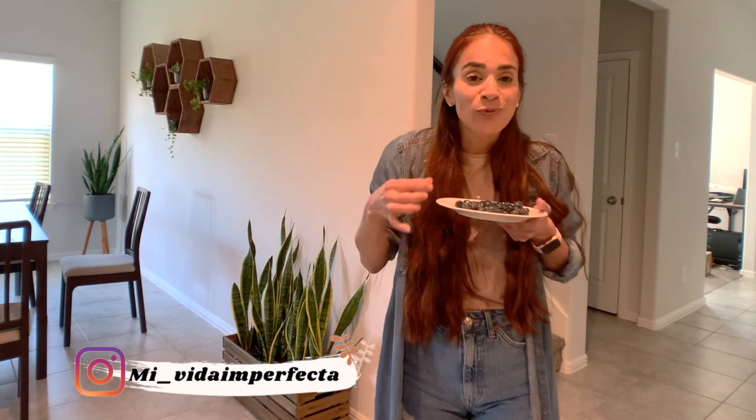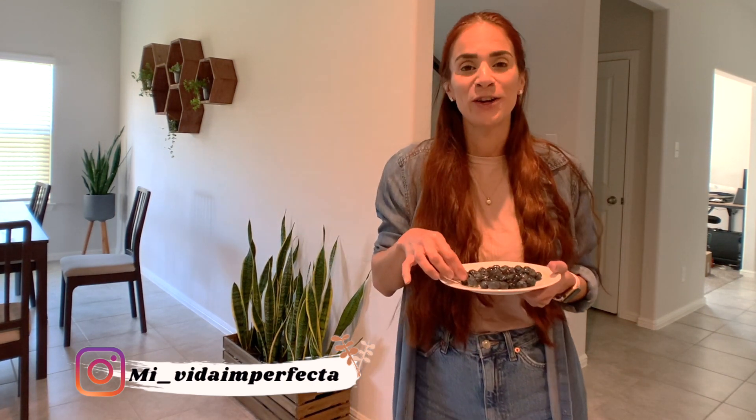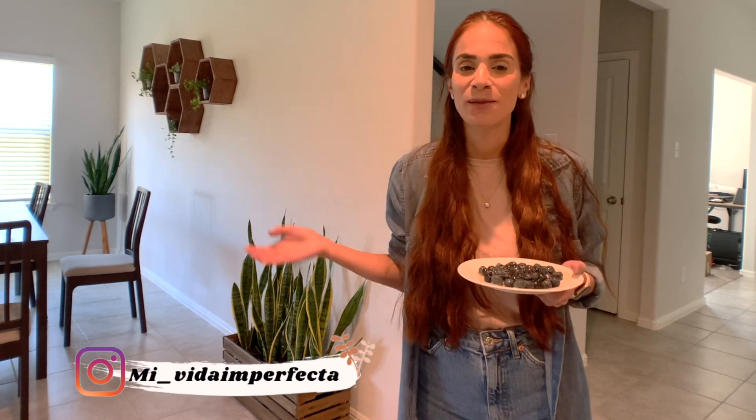¿Cuántos aman las blueberries como yo? Hola, bienvenidos a mi canal. Mi nombre es Gladimar y hoy vamos a estar limpiando mi casa, mi marista.